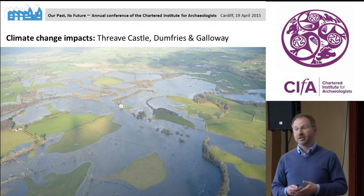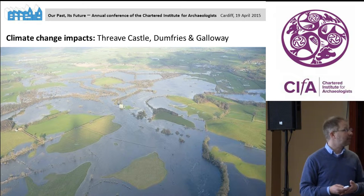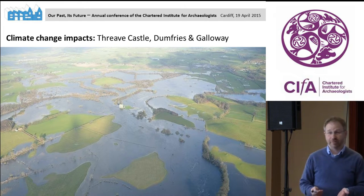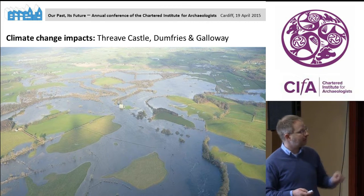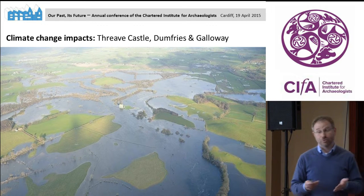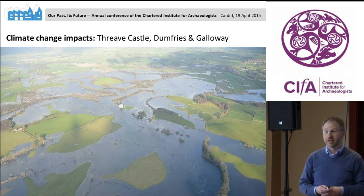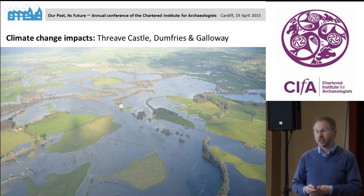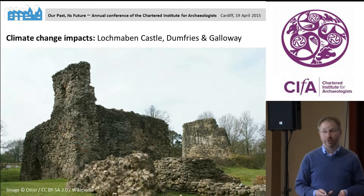As part of our roles, we look after buildings in state care. One of them is Threave Castle in Dumfries and Galloway. We are seeing the impacts of weather in general, but also of climate change. Threave Castle is the white dot on this aerial photograph, located on the River Dee. This picture was taken in January last year and shows severe flooding. We can see more climate change impacts occurring on our buildings, requiring more resources and money to maintain our properties.